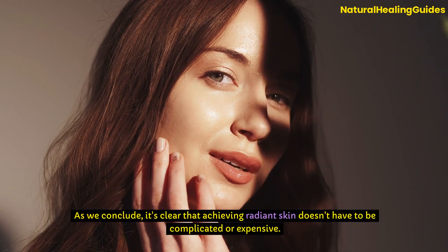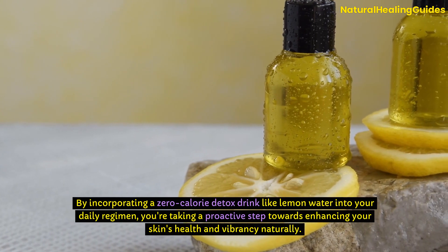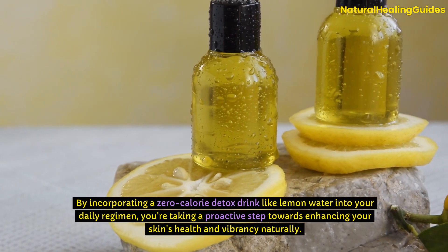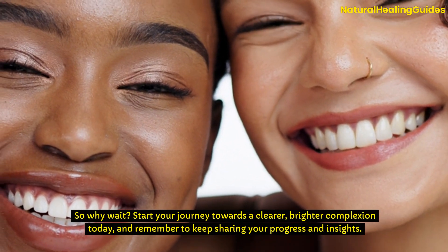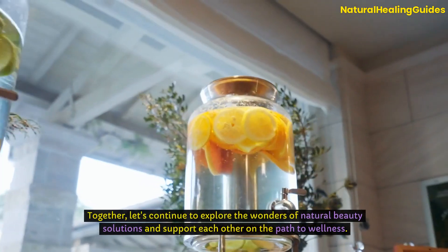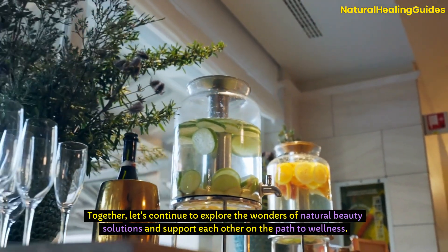As we conclude, it's clear that achieving radiant skin doesn't have to be complicated or expensive. By incorporating a zero-calorie detox drink like lemon water into your daily regimen, you're taking a proactive step towards enhancing your skin's health and vibrancy naturally. So why wait? Start your journey towards a clearer, brighter complexion today. And remember to keep sharing your progress and insights. Together, let's continue to explore the wonders of natural beauty solutions and support each other on the path to wellness.